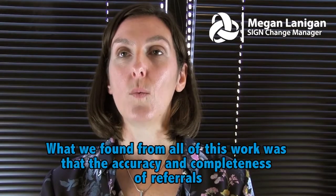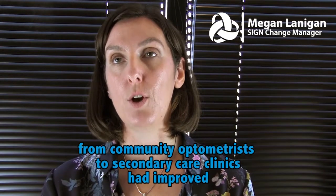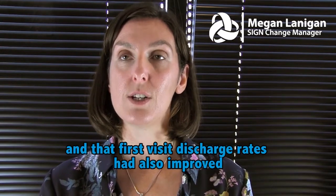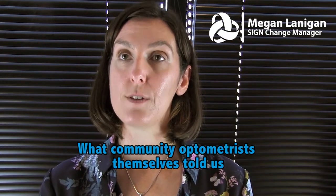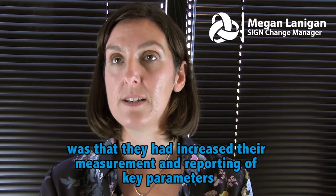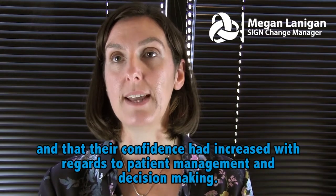What we found from all of this work was that the accuracy and completeness of referrals from community optometrists to secondary care clinics had improved, and that first visit discharge rates had also improved. Community optometrists themselves told us that they had increased their measurement and reporting of key parameters, and that their confidence had increased with regards to patient management and decision making.